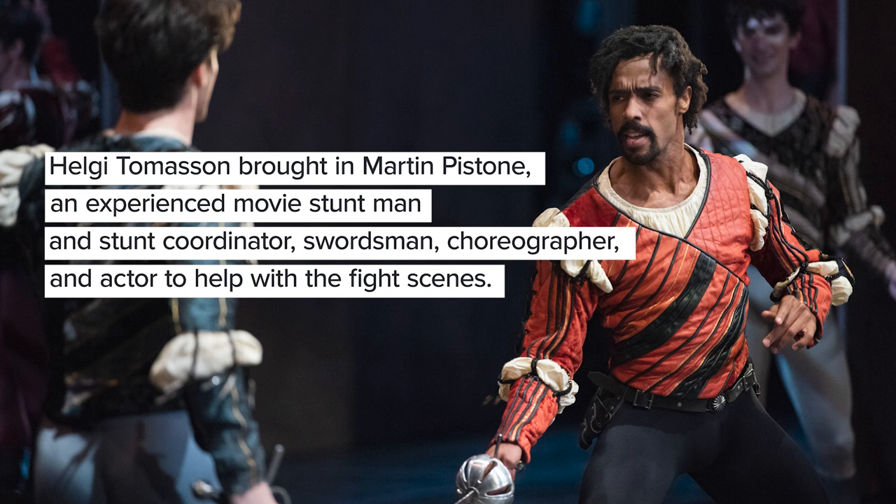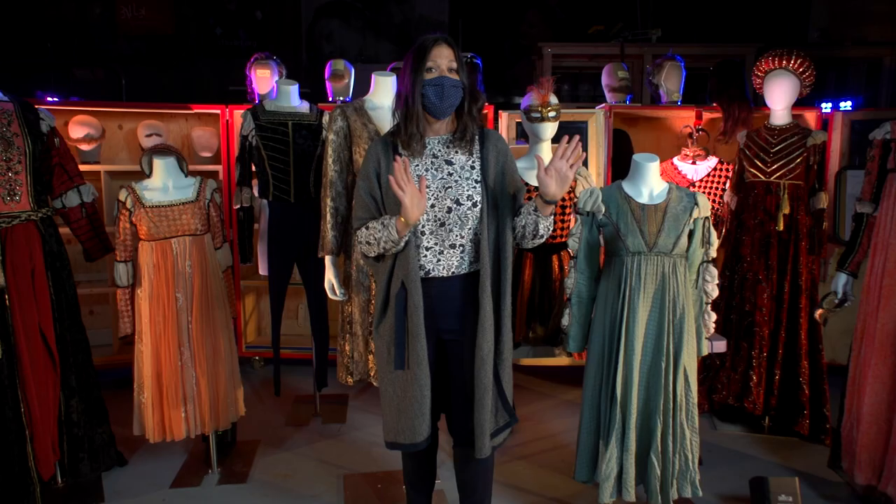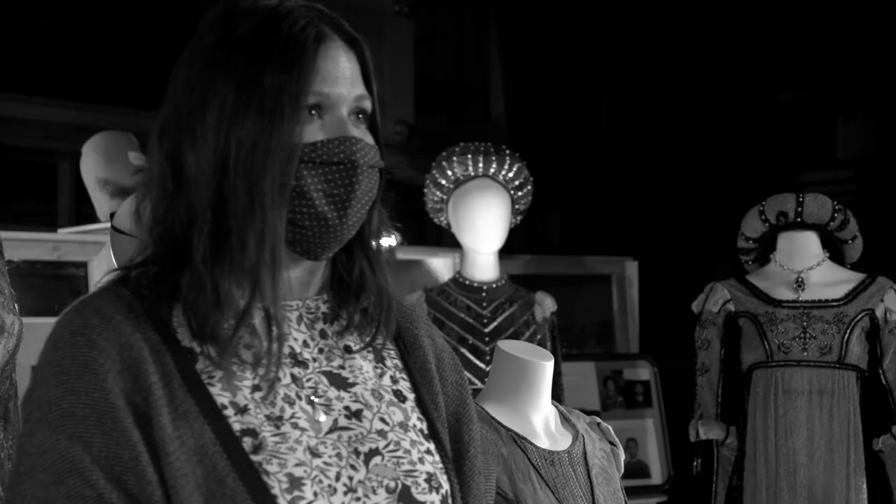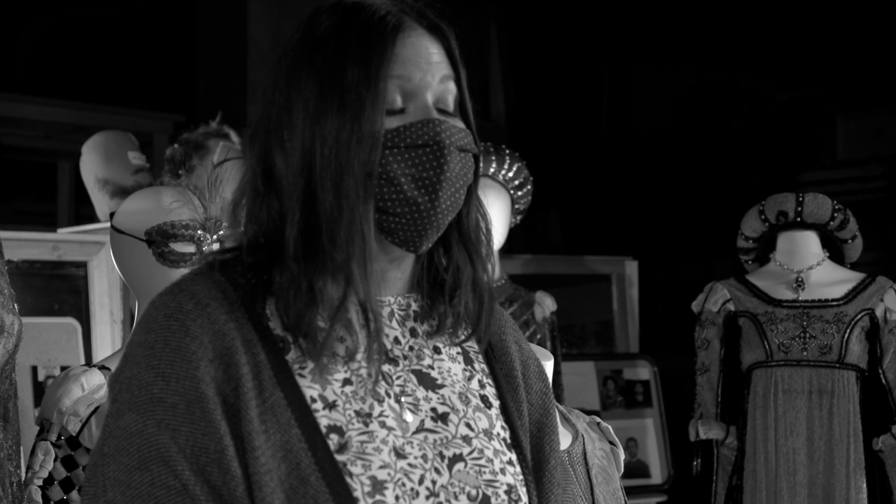Being new to the ballet, it was a lot easier to learn who was a Capulet and who was a Montague because all the Capulets are in red and all the Montagues are in blue, and then everyone goes into black because they're all in mourning by the end of this ballet.